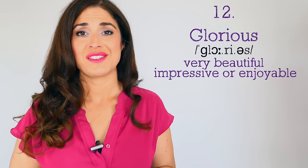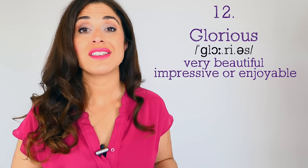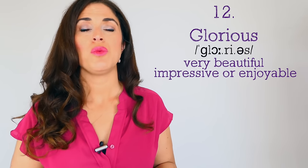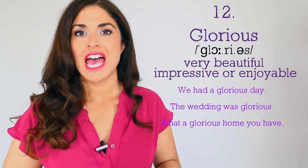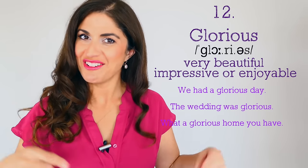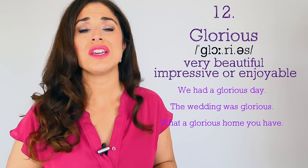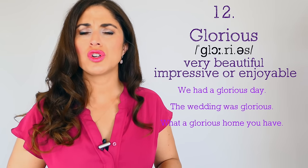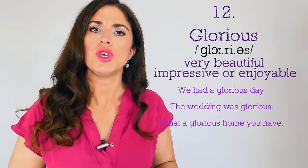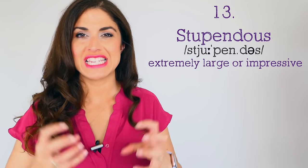Number twelve: 'glorious,' meaning very beautiful, impressive, or enjoyable. 'It was a glorious day — we all had such a spiffing time.' Mix the adjectives together! 'The wedding was glorious, it could not have been better.' 'What a glorious home you have, it's absolutely beautiful.'